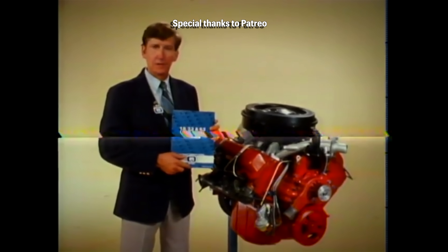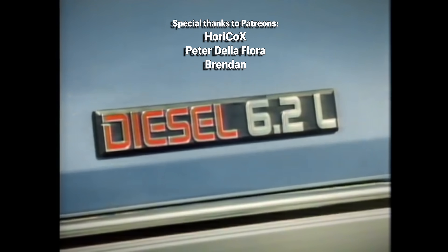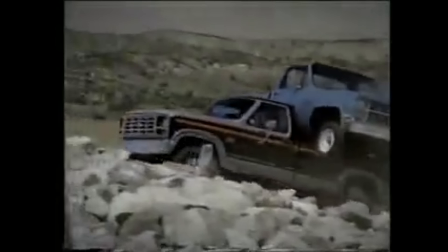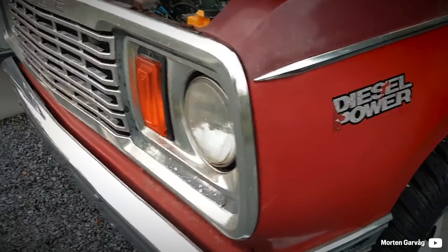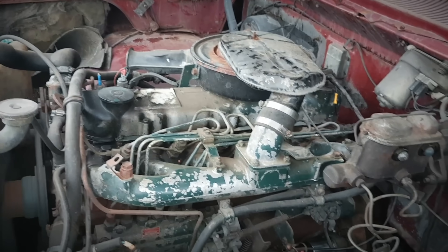Ford and Chevrolet managed to provide themselves a 7.3 IDI and a 6.2 litre Detroit diesel V8 engines respectively, and they sold well. However, the third rival, Dodge, struggled with a small 4 litre non-turbo Mitsubishi engine and had to come up with a solution.